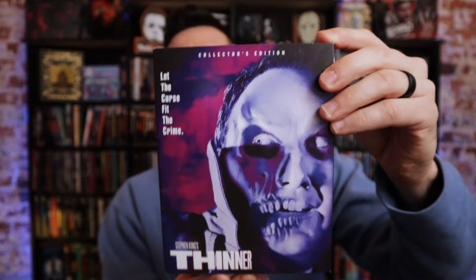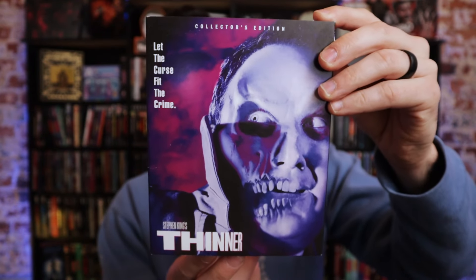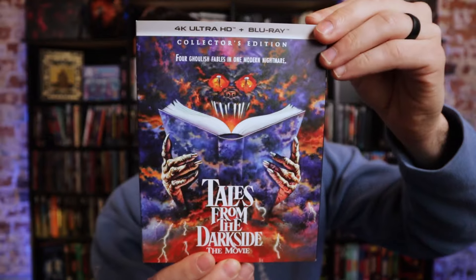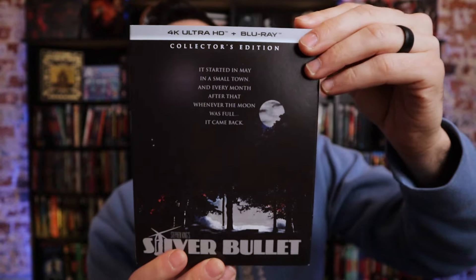First we've got Thinner, which is the most recent release. I did do a review of it on the channel — I think I did it last week, so definitely check that out. This did come out previously from Olive, but this has a ton of new special features. Next is Dead Zone, a 4K from Scream Factory — review on the channel, check that out. Then we've got Tales from the Dark Side, also from Scream Factory. And probably one of my favorite things from last year — the 4K release of Silver Bullet, which really surprised me with how good it was. Definitely check that review out.